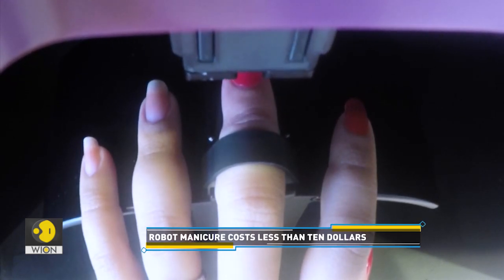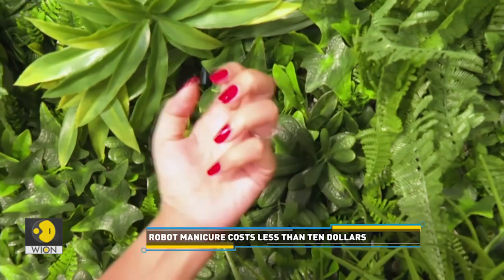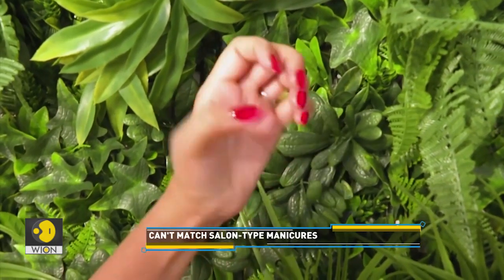The procedure takes about 10 minutes and costs less than $10. It certainly makes painting your nails a lot less frustrating.